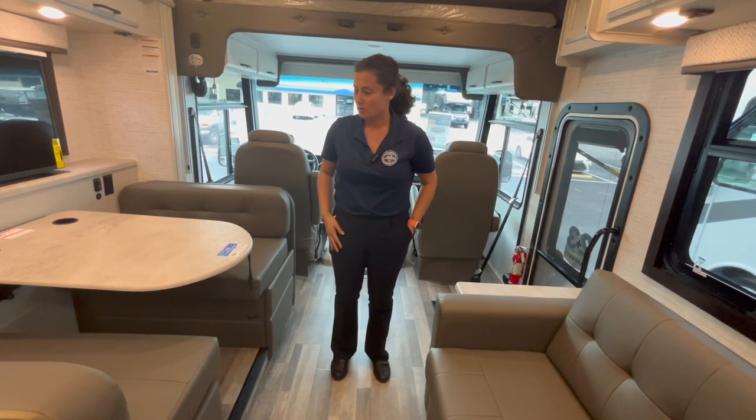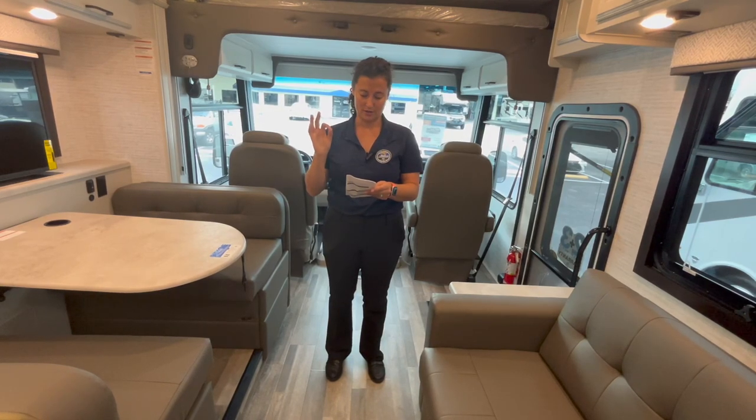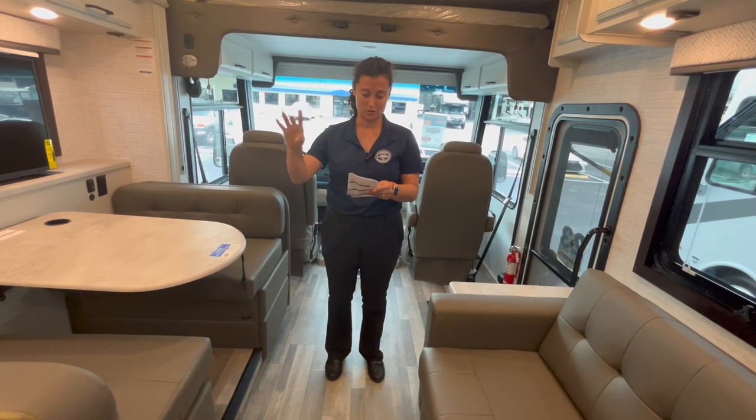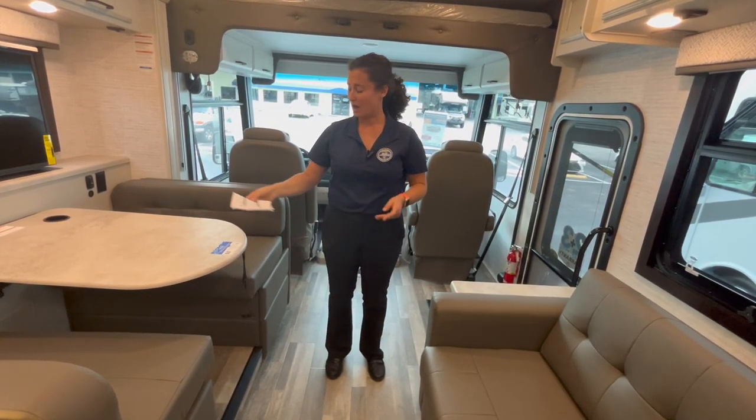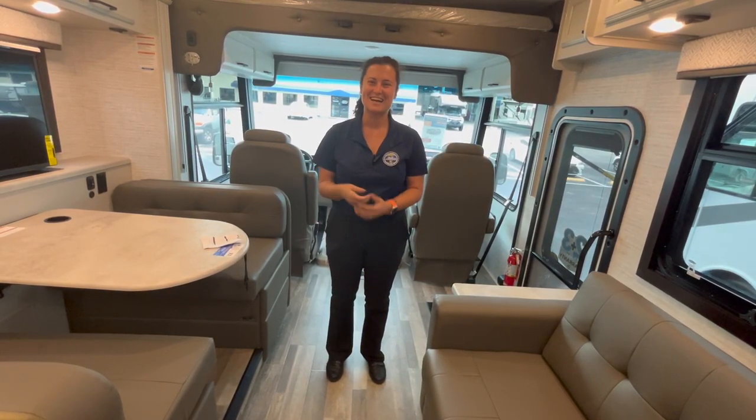I went over everything — the velcro, the different colors, the paint. That about covers it for 2024. Thank you so much for watching, and until next time, happy camping!